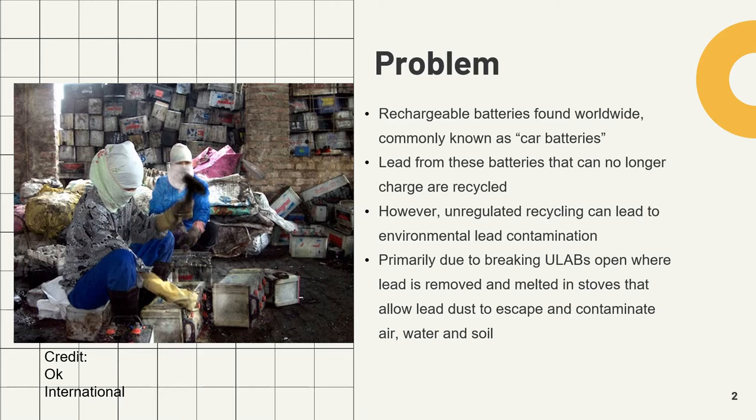Lead-acid batteries are rechargeable batteries that are found throughout the world and are commonly referred to as car batteries. These batteries are made up of lead plates and sulfuric acid contained in a plastic case. In many lower-income countries such as Ghana, ULAB recycling and smelting operations are conducted in the open air in densely populated urban areas and often with few, if any, pollution controls.